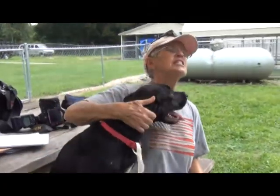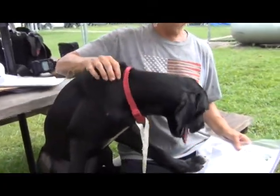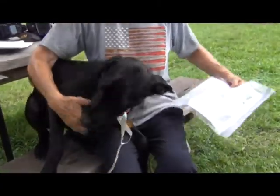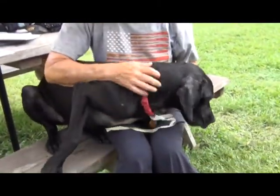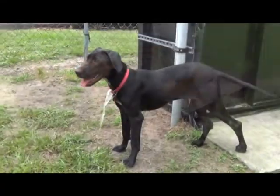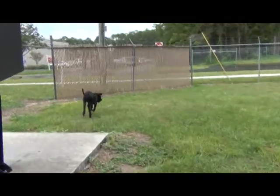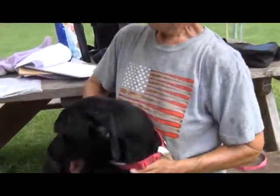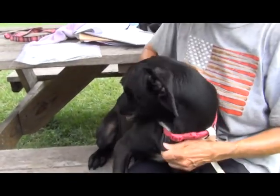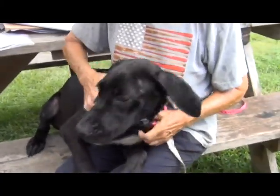I don't think she's had much people time in her year of life. She was a little hesitant coming out of the kennel and didn't know what to do, but she's played with her ball a little bit, taken some treats, and she's very happy. She's still a puppy, really — still got some puppiness in her.